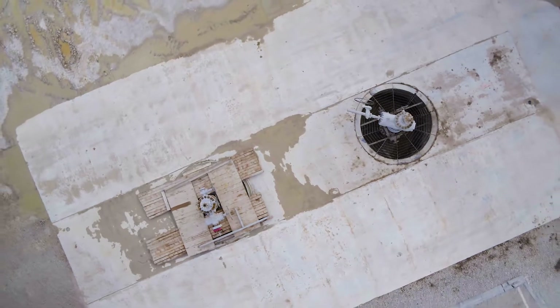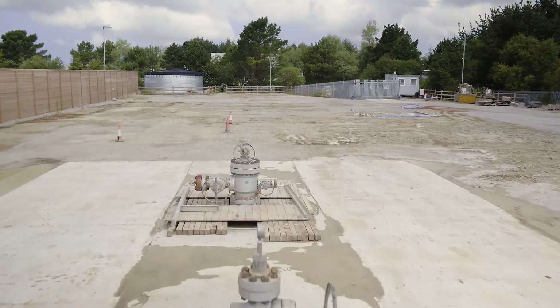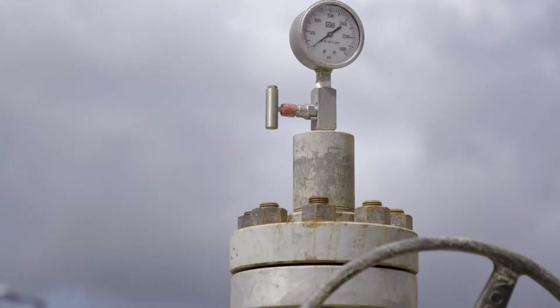Drilling deep holes is difficult, it's time-consuming, it's complicated — we've had some problems — but we've done it, and that's no mean feat. The results so far are very encouraging: we know the temperatures are high enough, we know we've encountered the target fault structure, and we know it's fractured.